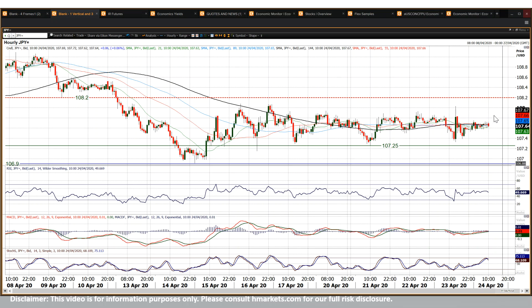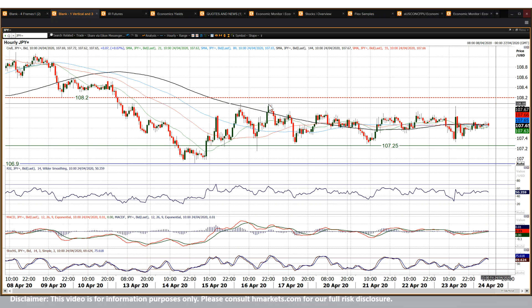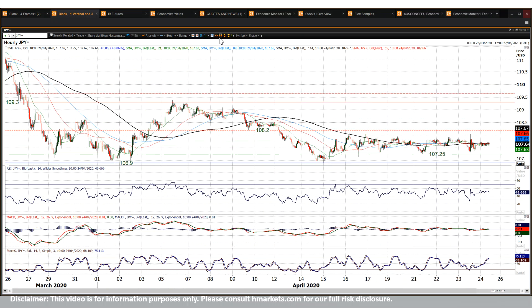On the hourly chart it pretty much comes in around there, doesn't it — all these highs. 108.20 was an old pivot level that I'm still taking as a resistance level as well, so you'd need a decisive move above that to really gain momentum of a recovery or upside move.